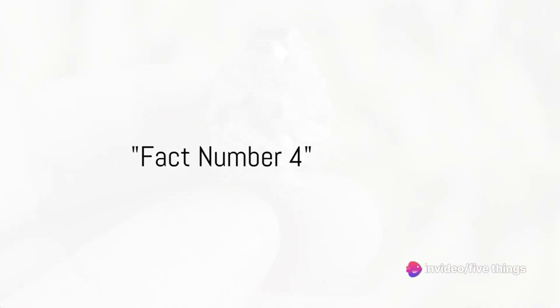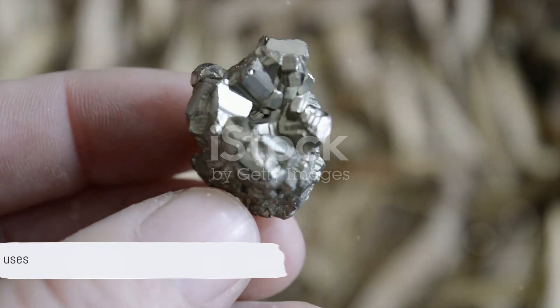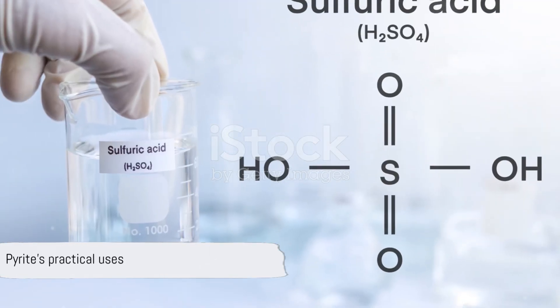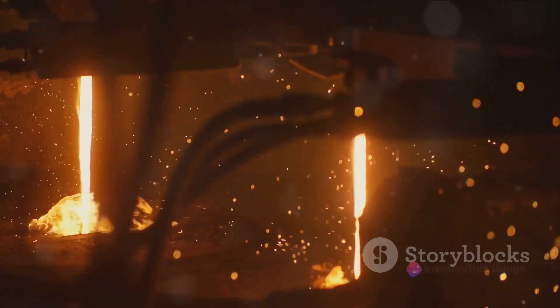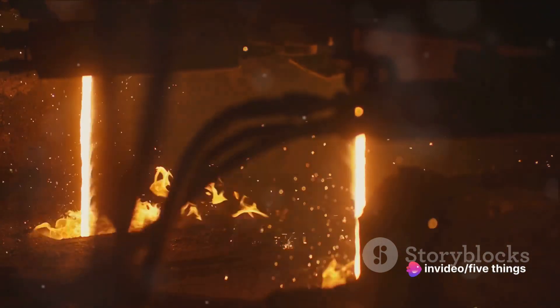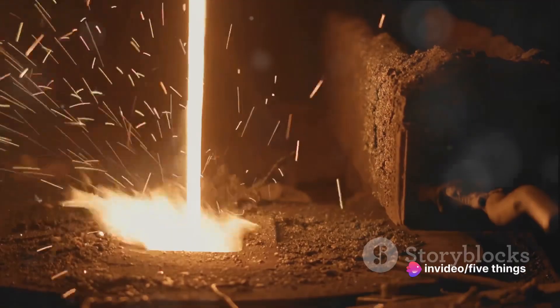At number four, pyrite isn't just a pretty face — it has practical uses too. Beyond its glittering allure, pyrite's chemical composition makes it a key player in the production of sulfuric acid, a staple in many industrial processes. Who knew fool's gold could be so useful?